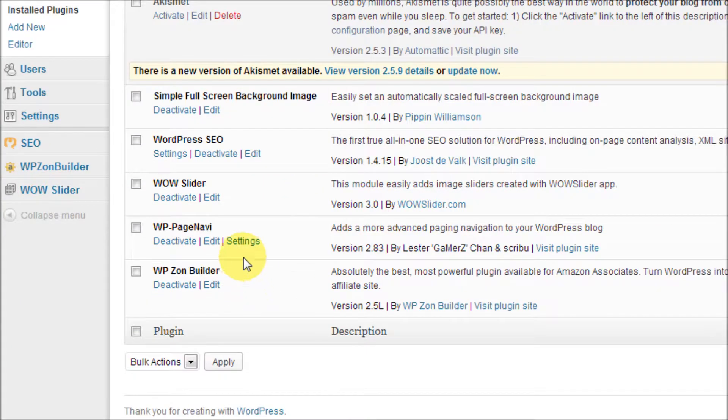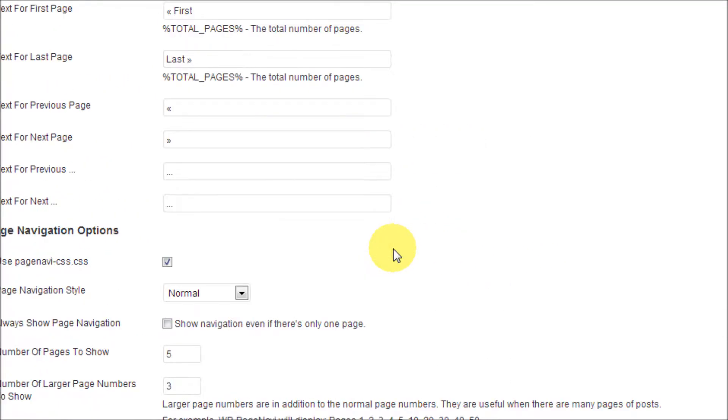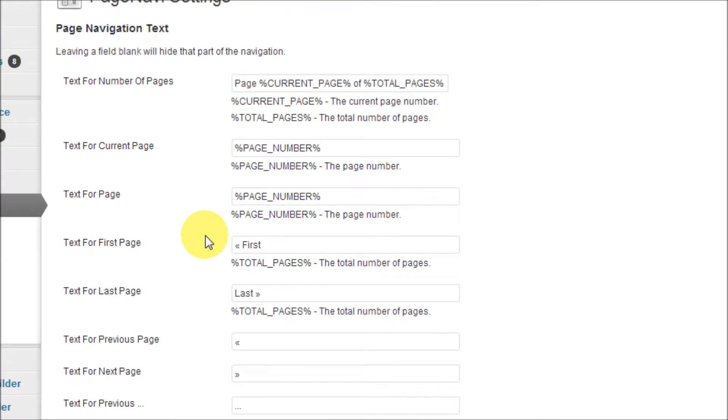Now once it's activated, I don't do anything to my settings. I'll click on the settings — I'll leave it just as is. It's just fine with me, but you can tweak this however you'd like.